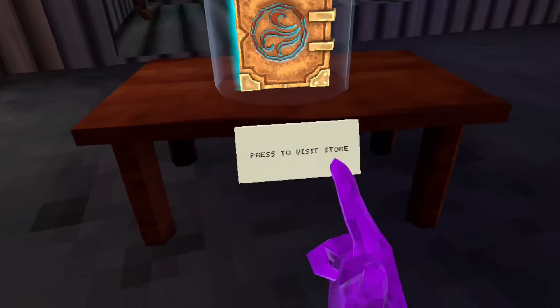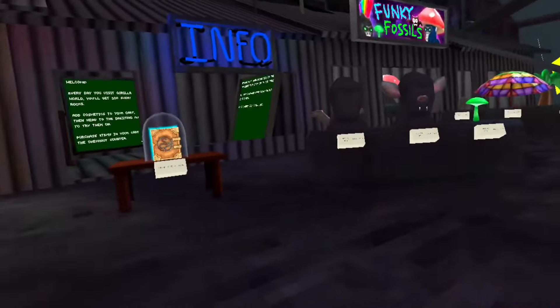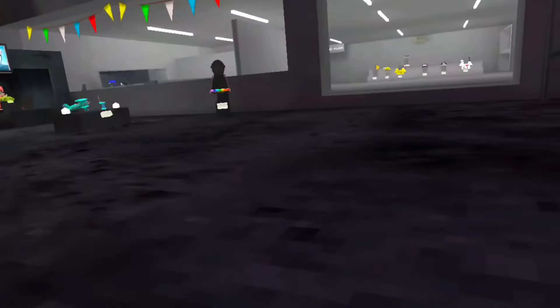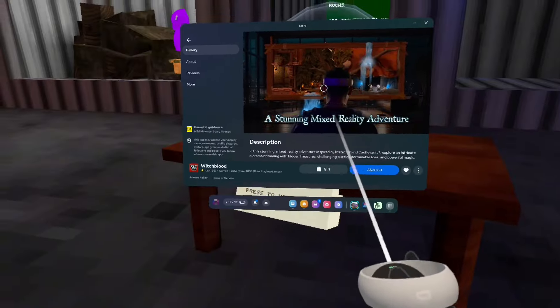There's no 'add to cart' thing here — this is 'press to visit store.' Now if you're wondering why I'm on my Oculus account instead of my Steam VR account, it's because you have to be on Oculus to actually do this. So all you want to do is just click this and it will bring you into this game.